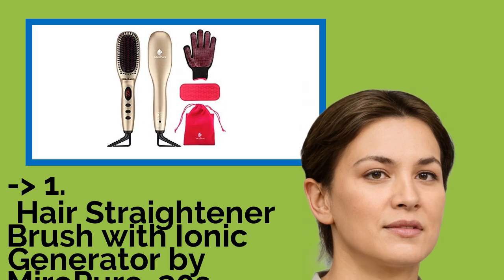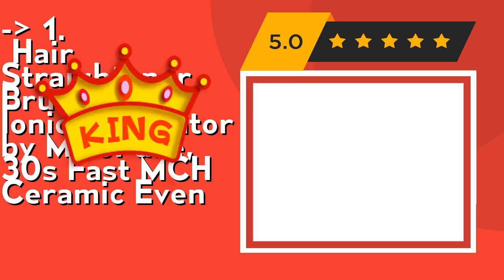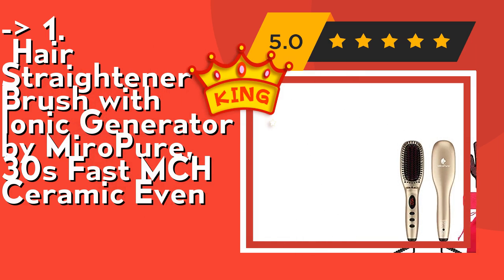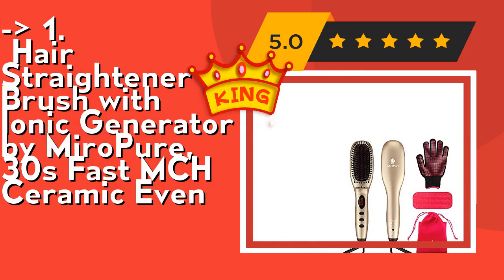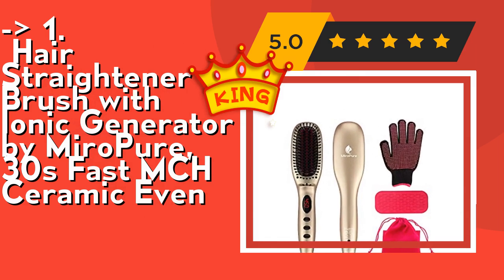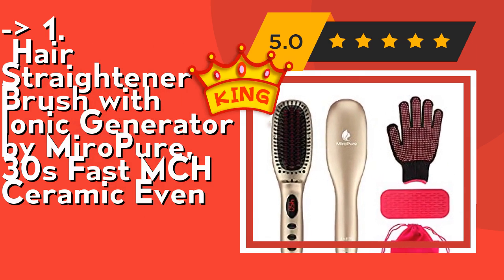Now here is our Best of Best, the King Product: the Hair Straightener Brush with Ionic Generator by MiroPure, with 30-second Fast MCH Ceramic Even heating. It has 11 temperature settings, wonderful for all hair types. Whether you have color-treated hair, naturally curly hair, or long thick mermaid hair, you will find that this hairbrush straightener can do the job of your blow dryer, flat iron, and round brush in one simple easy-to-use tool.